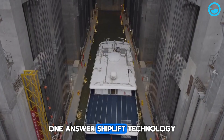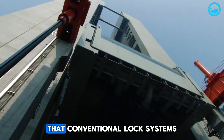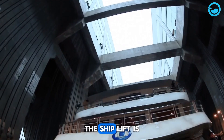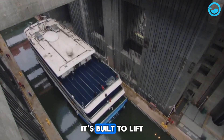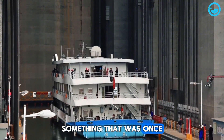One answer was ship lift technology — a vertical lifting system that lets big ships overcome height differences that conventional lock systems just can't handle. The ship lift is a blend of precise engineering and mechanical innovation, built to lift ships weighing hundreds of tons in minutes, something that was once thought impossible.